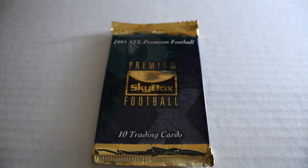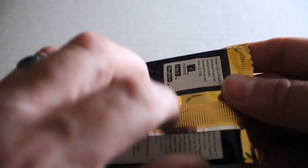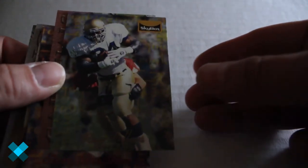Hello again everybody, this is Dave from Box News and Exclusive Collectibles, back for the pack break today. We're gonna be opening a pack of 1995 Skybox football trading cards. We're gonna open this up, see what type of inserts we get, Hall of Famers and other cards. Hope you enjoy!